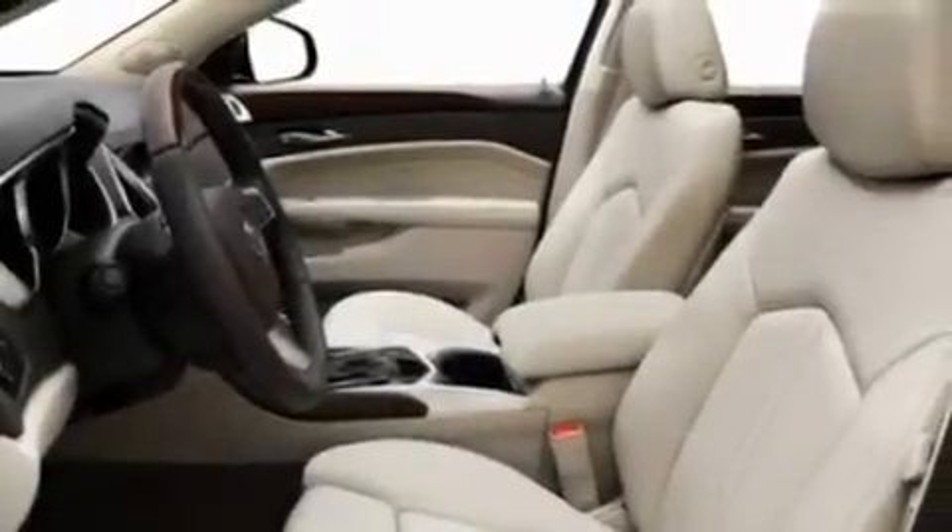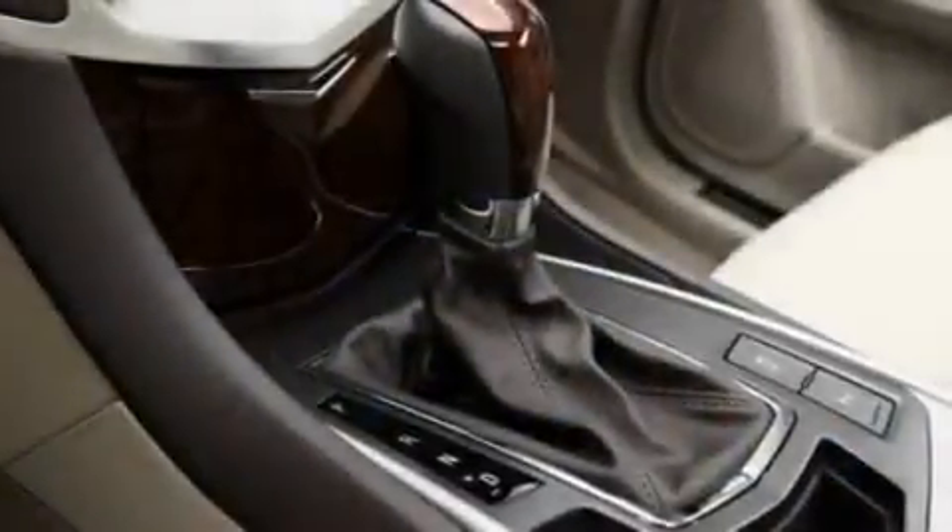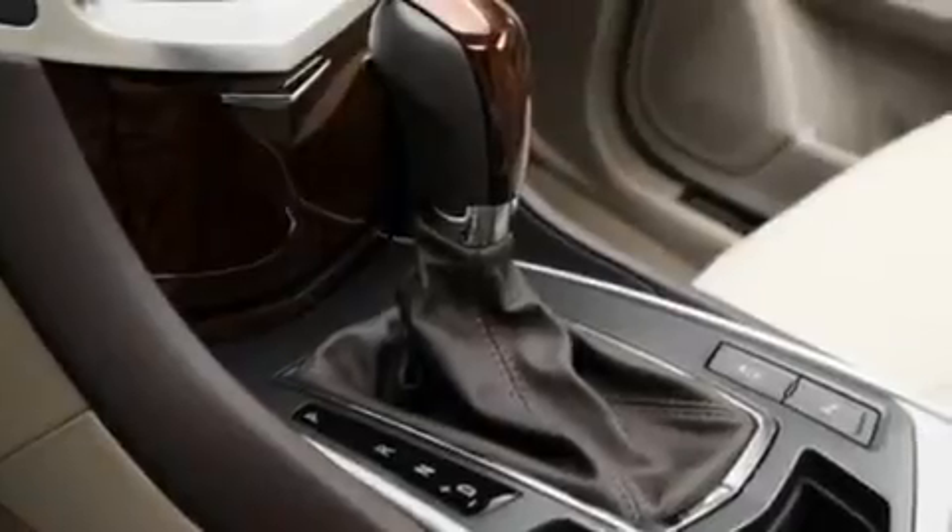Its top features include adjustable driver pedals, memory settings for the driver's seat positions so you can recall your favorite position with the push of one button, a navigation system, a premium sound system, and a leather-wrapped steering wheel.